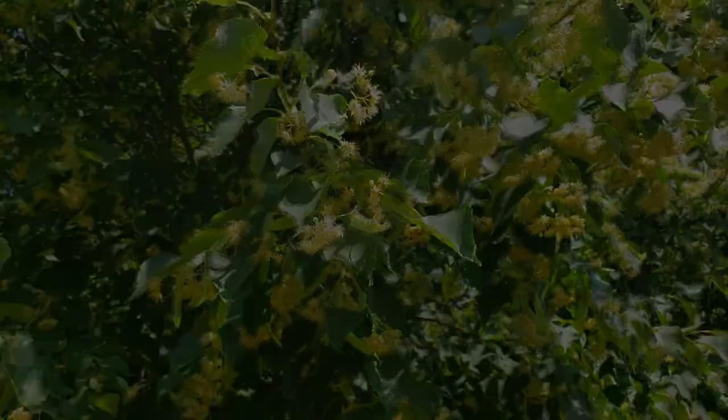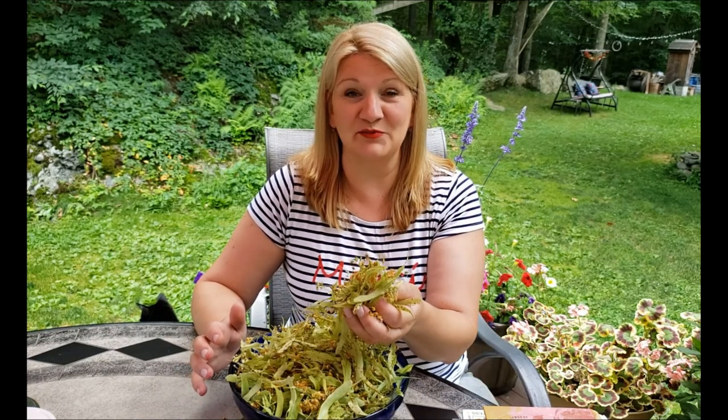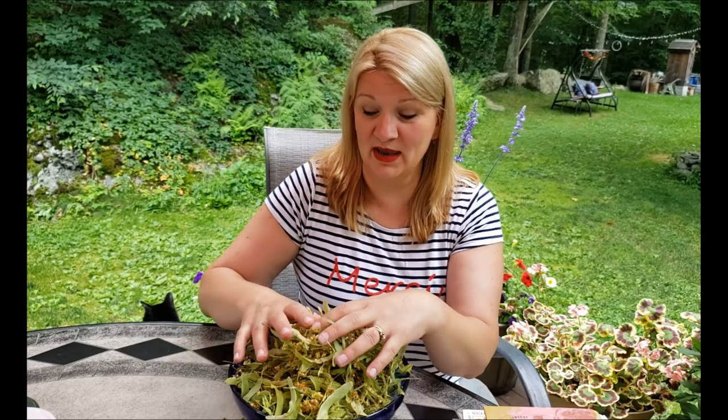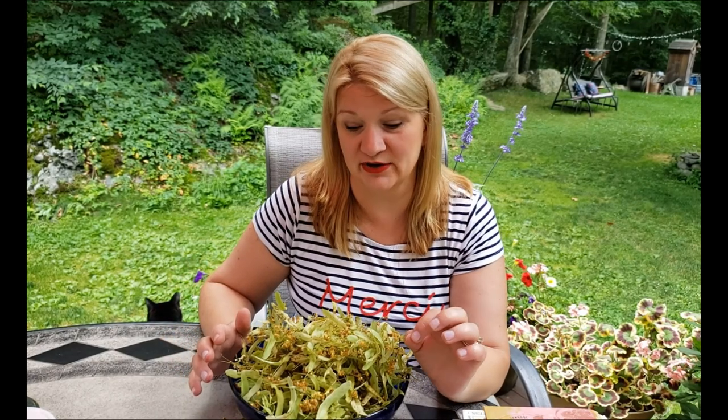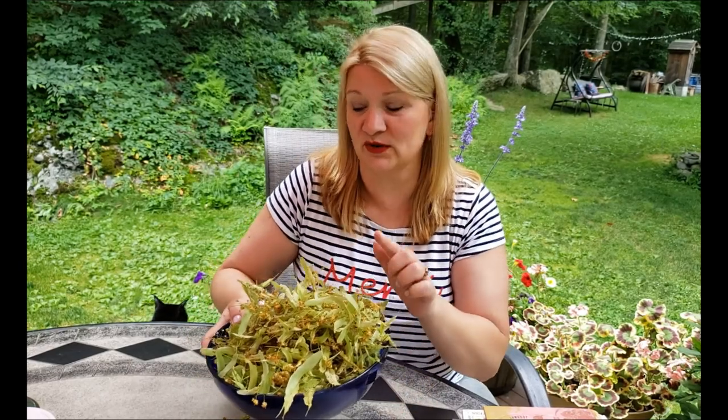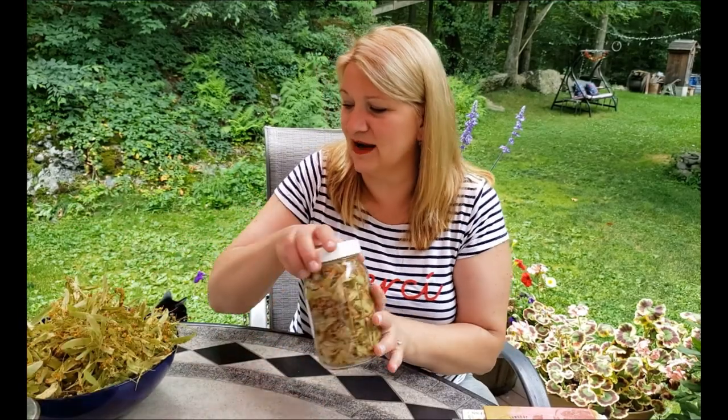Yesterday was a hot and humid day — crazy hot, close to 100 degrees — but I managed to harvest a big pile of these beautiful linden tree flowers. I brought them home and spread them out a little bit so they could dry up, but what I really need to do is put them in my dehydrator and dehydrate them for five, six, maybe eight hours at a low and slow setting so they become completely dry. Let me show you what they look like when dry — they are so fragrant.